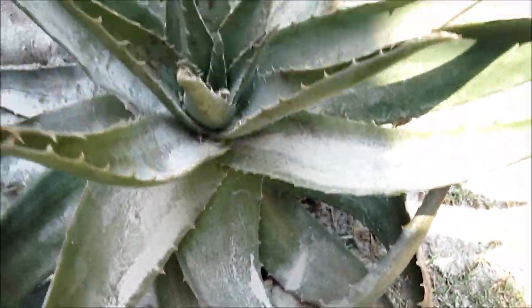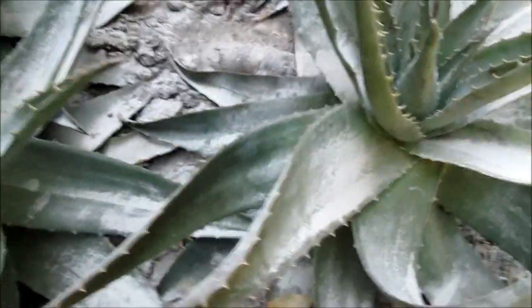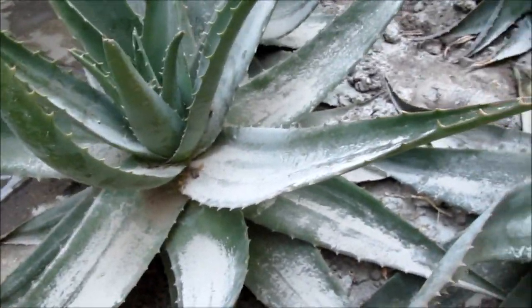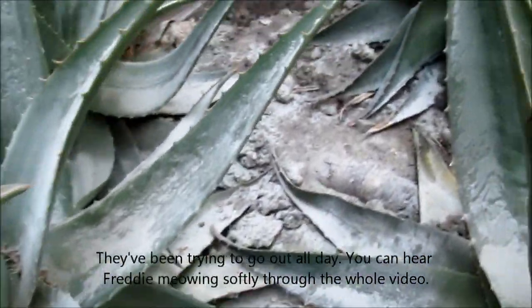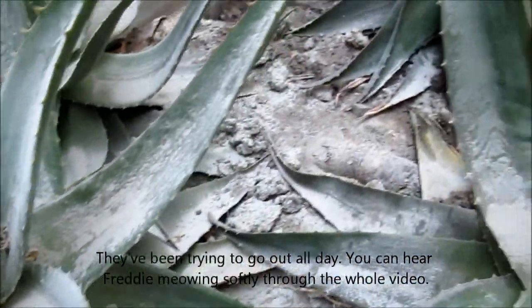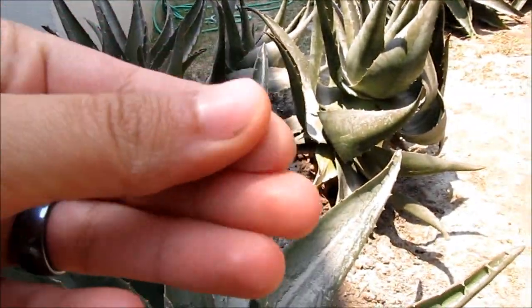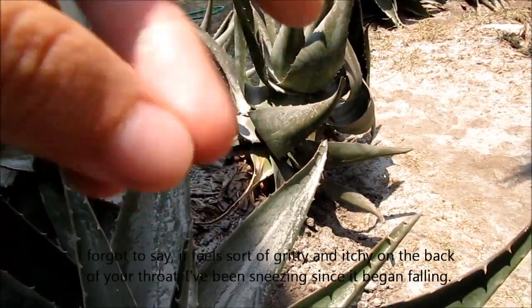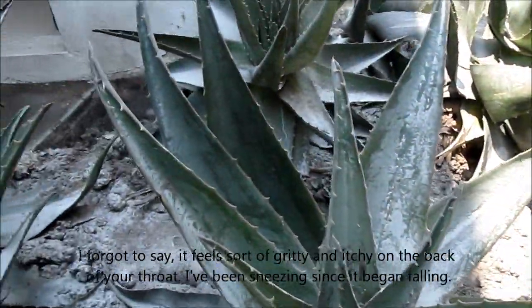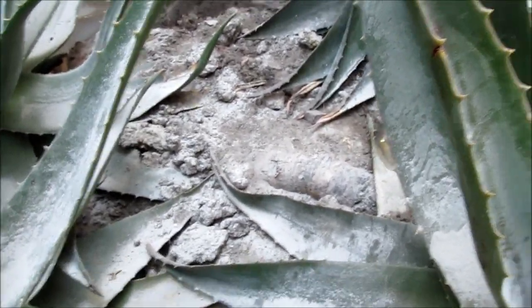We are keeping all the cats inside — there they are complaining — because this is not really toxic but it's very dangerous to breathe. It can build up in the lungs, and it's not toxic but it's for good measure. We don't want our cats to be sick or anything like that.